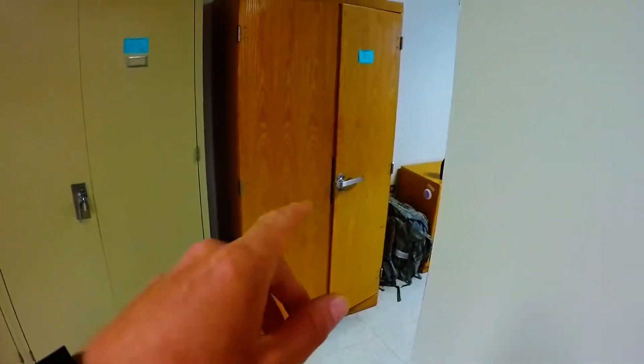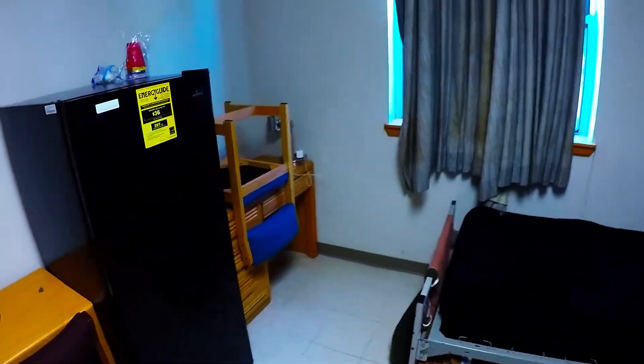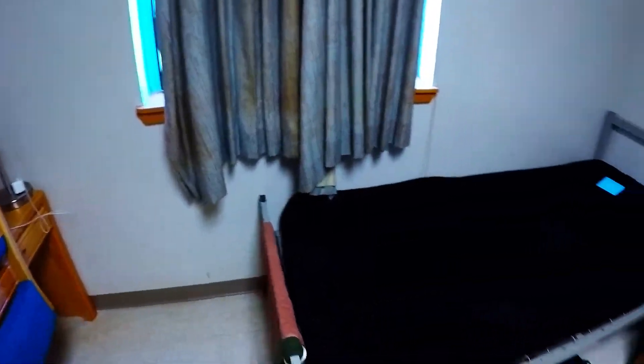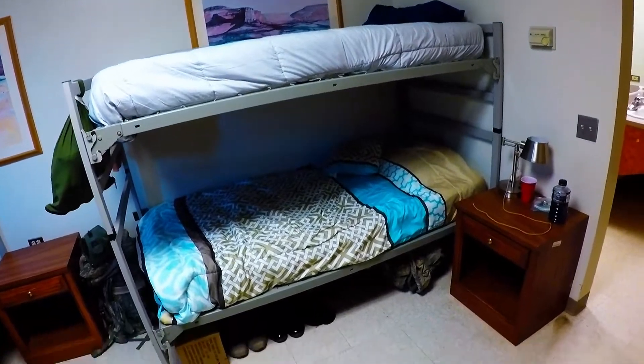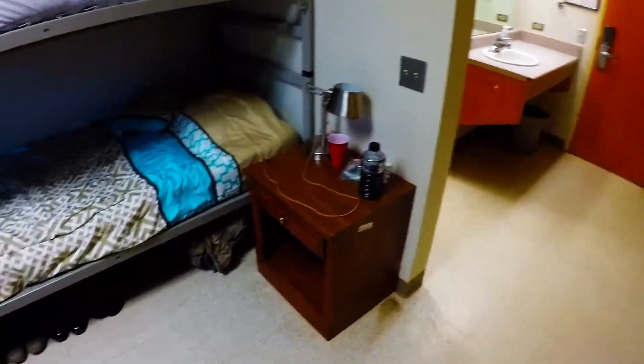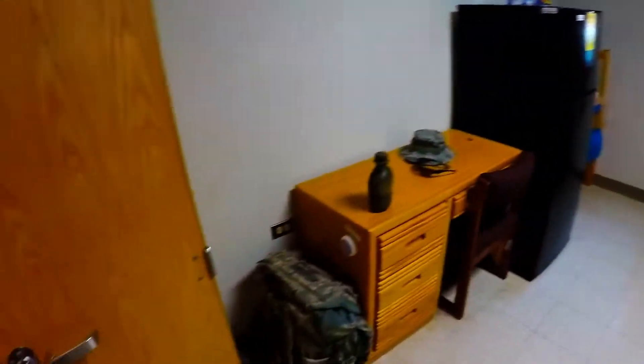You're gonna have two wall lockers here, one locker there for the three of us. You're gonna come in, you're gonna have a desk, a full-size fridge, another desk, and you're gonna have a bed here — bunk beds here. That's pretty much gonna be it.